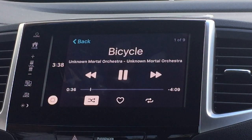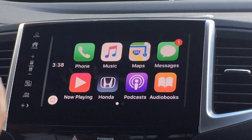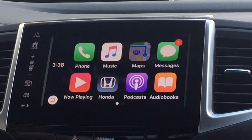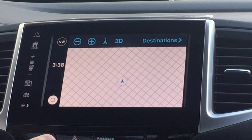You can go to your music directly, and then you've got your home button just like you do on your iPhone. You've got access to phone, music, and your maps from Apple very easily here. I will go over Apple CarPlay and Android Auto in another video, so please subscribe and look for those videos as well.